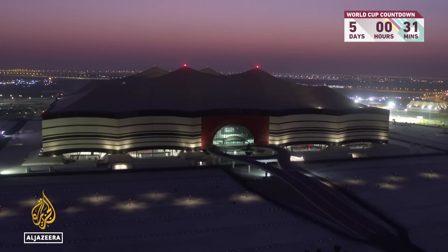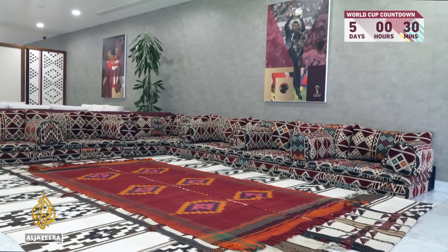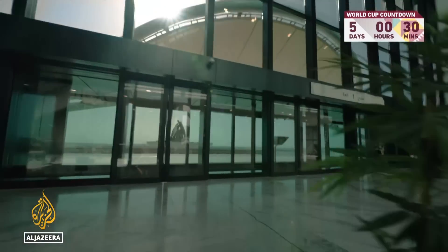Now this is just a short journey on the shuttle towards the northern city of Al-Khor, where we have Al-Bayt Stadium. It's built to look like a Bedouin tent, and inside is awash with colour with a traditional Sadu pattern — an ultra-modern stadium with a nod to Qatar's history.